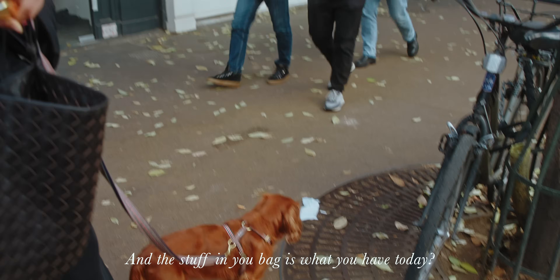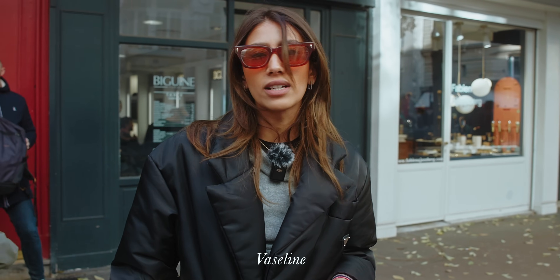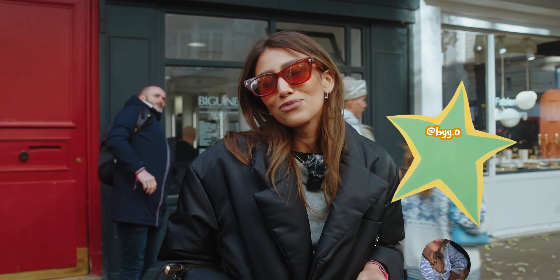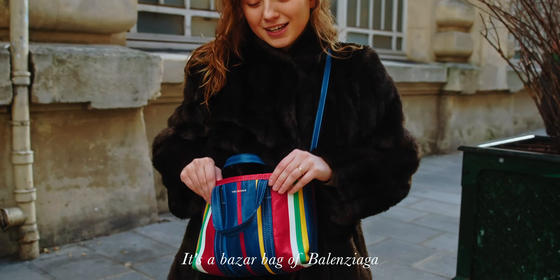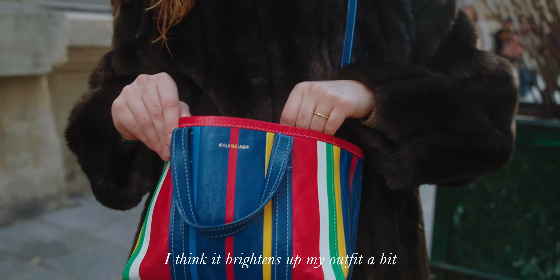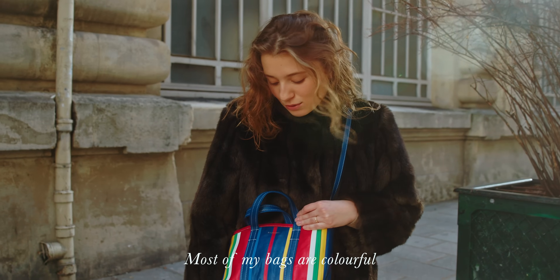The things in my bag are my everyday essentials: the Vaseline, the card holder, and usually a hand cream too. My main bag is a Balenciaga Bazaar in multicolor. I bought it in June at an outlet in Milan for between 300 and 400 euros — about 360 I think. Most of my clothes are pretty colorful so it works well.